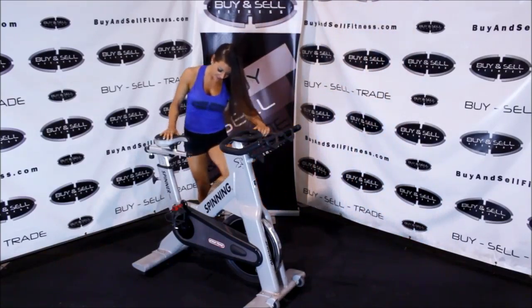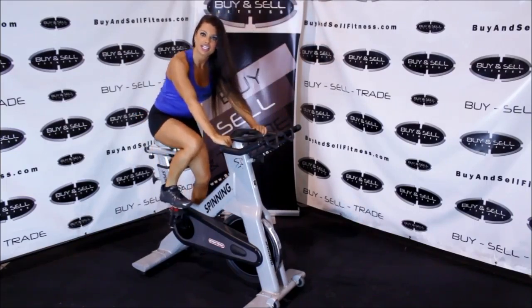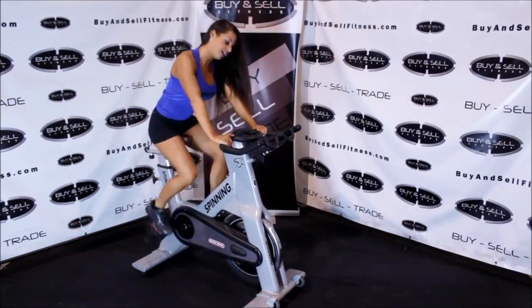You'll find bikes like this at your local gyms, usually in a spinning class. If you have clips, you can go ahead and clip yourself in. We're going to go ahead and hop on in.